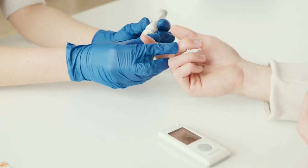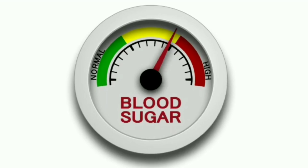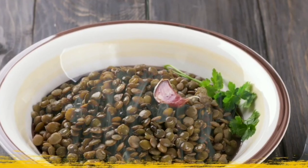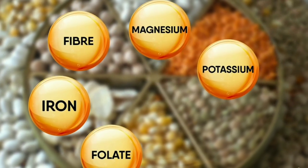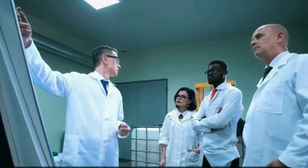They don't spike your blood sugar as much as some other carbohydrates may, which can also be supportive in controlling blood sugars. Eating a daily half-cup serving of legumes, including beans, peanuts, lentils, and peas, could lower your LDL cholesterol by an average of 5% in just 6 weeks, according to a 2014 meta-analysis of 26 studies.